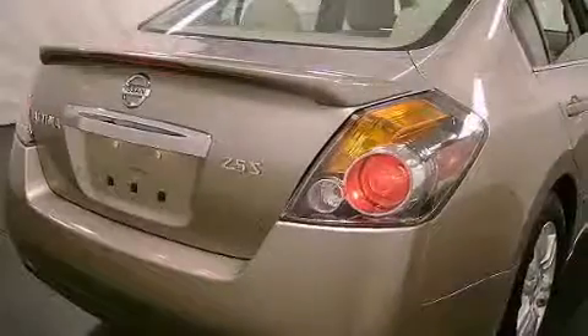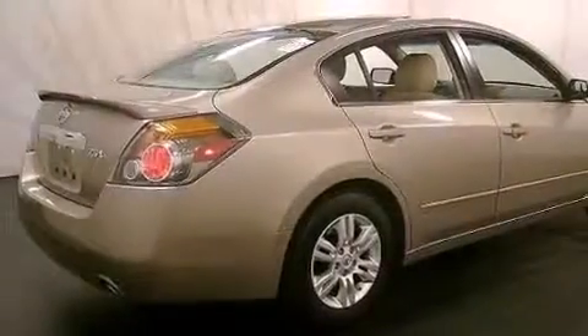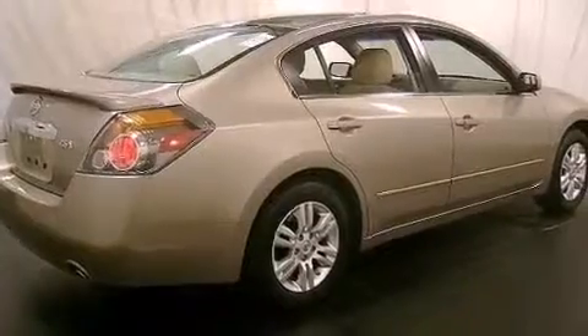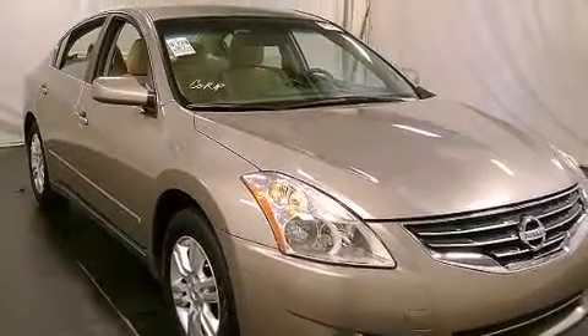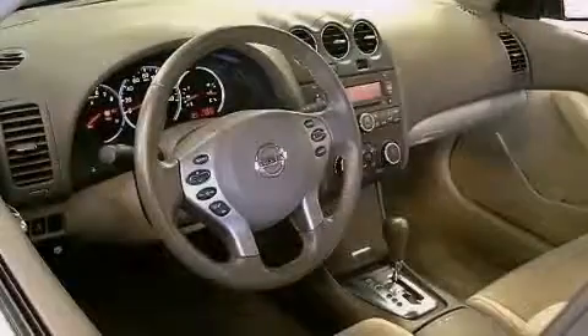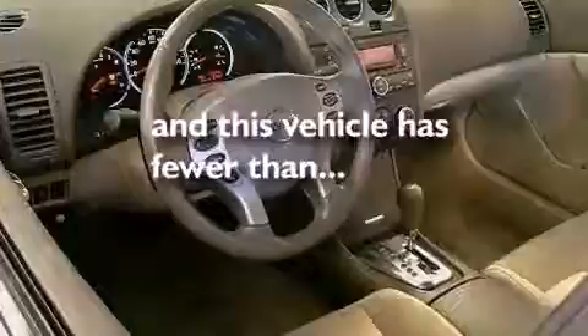All of the following features are included: a multi-link rear suspension, air conditioning, cruise control, 12-volt power outlets, a split folding rear seat, full power accessories, a rear window defroster, a push-button ignition, and an external temperature gauge. This vehicle has fewer than 24,000 miles on the odometer.